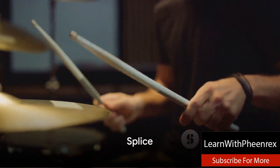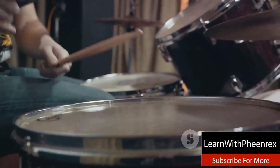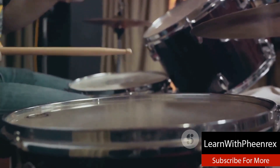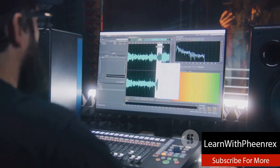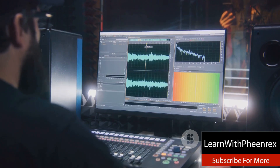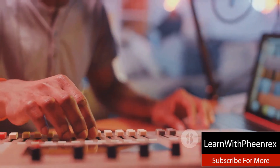Moving on to number four we have Splice. A relative newcomer in contrast to Loopmasters, Splice has rapidly risen through the ranks to establish itself as a go-to source for drum kit packs. Offering an intuitive interface for exploring and discovering new sounds, Splice ensures you're always on the pulse of the latest trends in beat making.